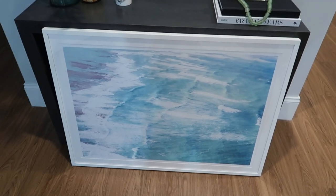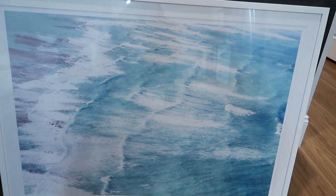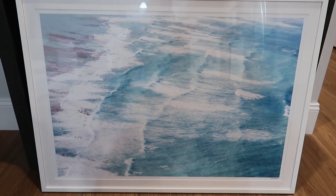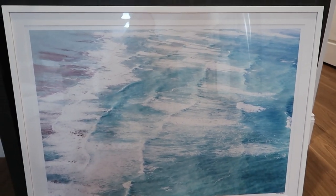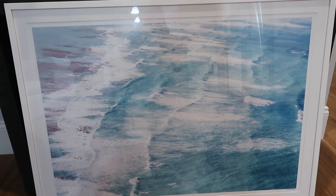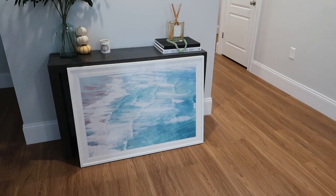A little in-depth detail about why I chose this piece — it's actually kind of sentimental to me. You can see it is the ocean, but these waves are actually waves in Oahu, and Oahu is my favorite place I've ever traveled to. The first time I went surfing was in Oahu, and I just thought it was really cool because I can always remember all the amazing things I did when I went to Hawaii and all the amazing memories from those trips.